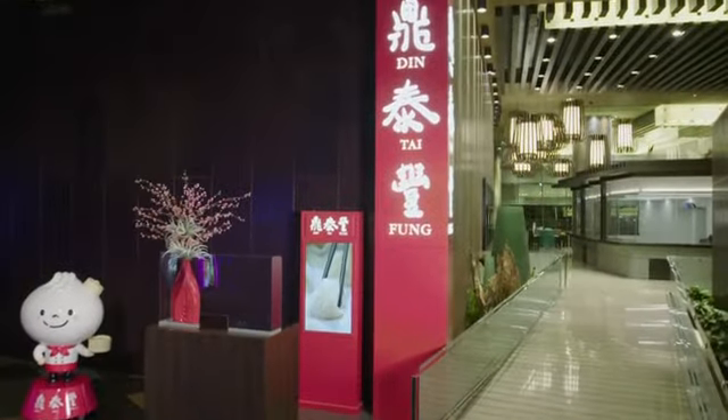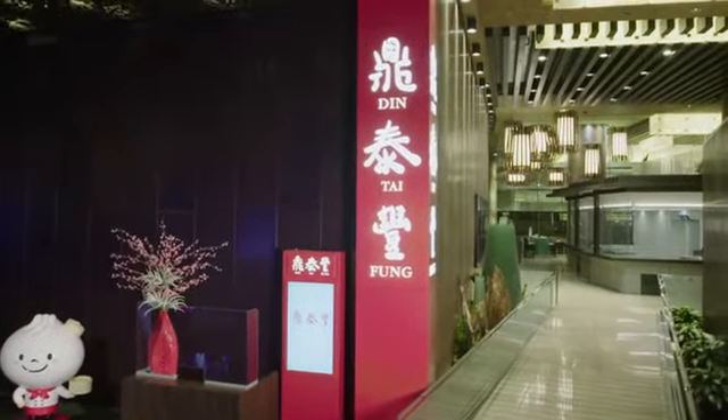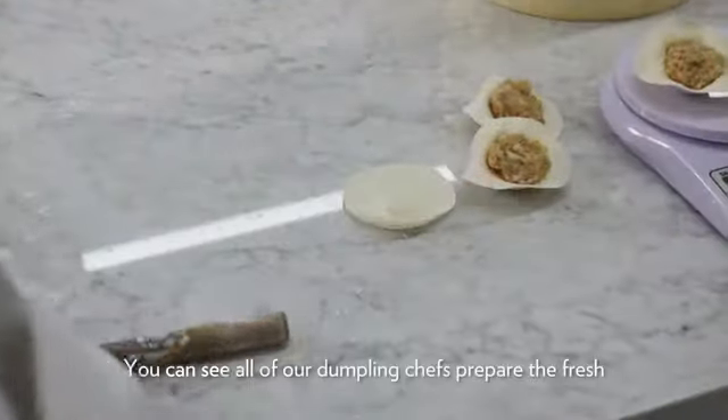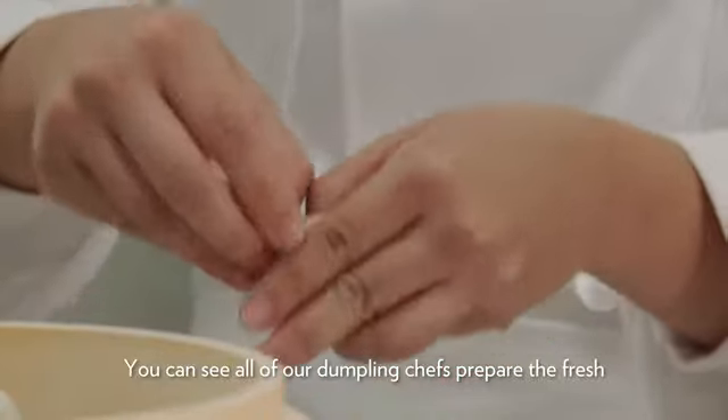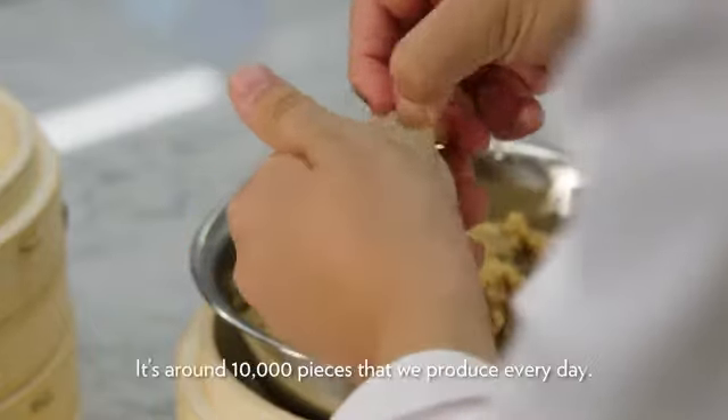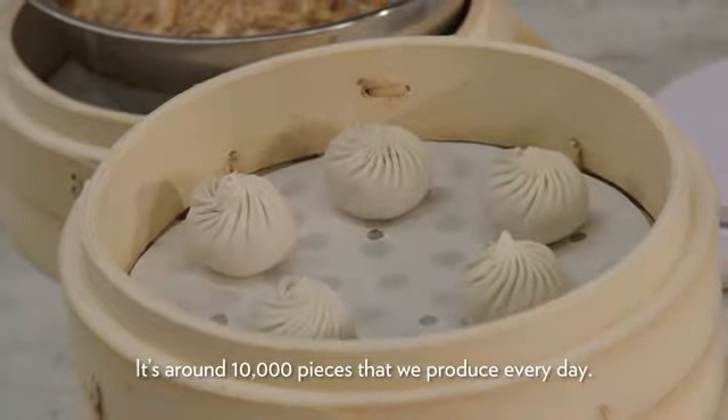We feature our iconic show kitchen near the front entrance that shows the art of making xiaolong pao. You can see all our dumpling chefs prepare the fresh dumplings every day, folded by hand. It's around 10,000 pieces that we produce every day.